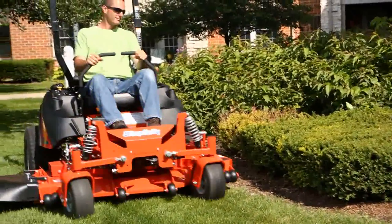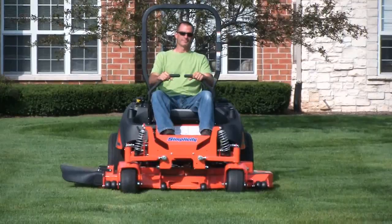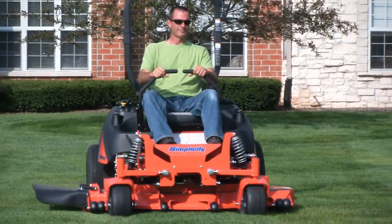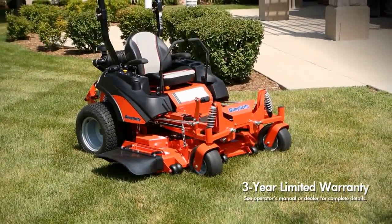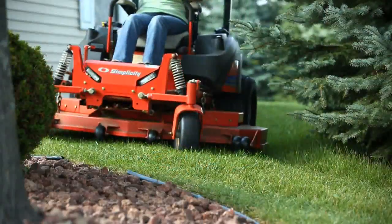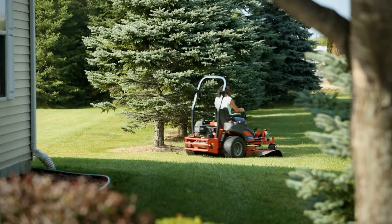From its 10-gallon fuel capacity to its maintenance friendly design, the Simplicity Cobalt has been designed and built to Simplicity's highest standards. And it's all backed up by a three-year limited warranty. I don't know what can break down on it. It's built like a tank and I take care of it, so I think it can go for a long time.